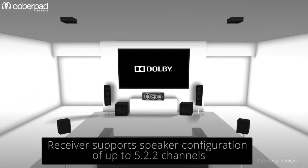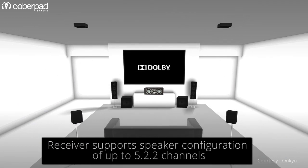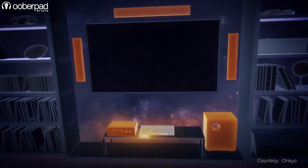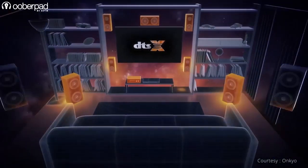The AV receiver supports 5.2.2 channel Dolby Atmos playback, Height Virtualizer, Dolby surround up mixing, and DTS-X object-based audio reproduction for immersive surround sound.